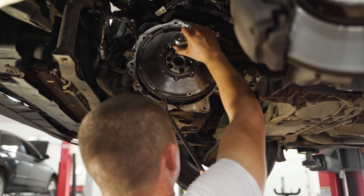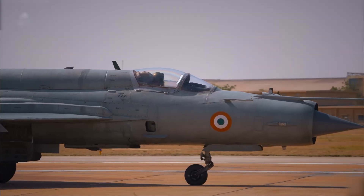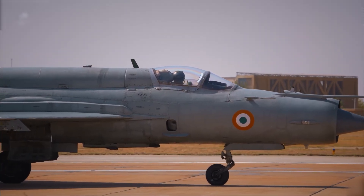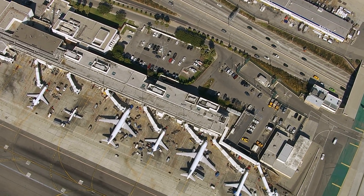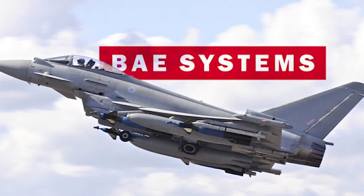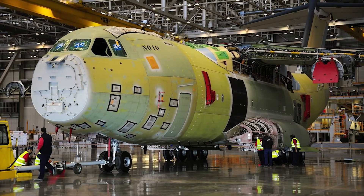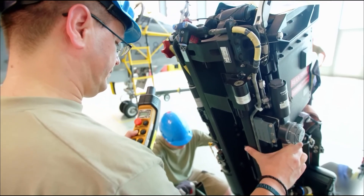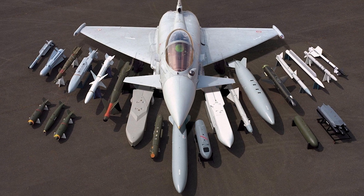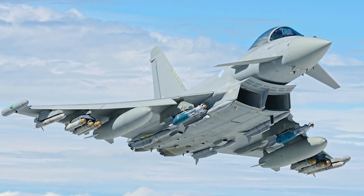Building a fighter jet as complex as the Eurofighter Typhoon isn't just about advanced design — it's about precision teamwork across borders. Unlike traditional aircraft projects that center production in one country, the Typhoon is built through a distributed manufacturing system. Major components are produced simultaneously across Europe: Airbus in Germany manufactures the center fuselage, BAE Systems in the UK handles the front fuselage and canopy, Italy's Leonardo builds the left wing and some rear fuselage sections, while Spain's Airbus division produces the right wing and other structural parts. Each nation's assembly plant then puts together its own version of the Typhoon, customized to meet its air force's specific needs — RAF Typhoons, for example, may have different communications gear compared to German or Italian ones.